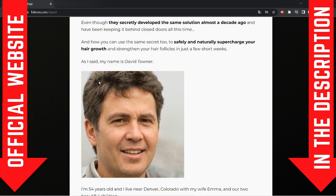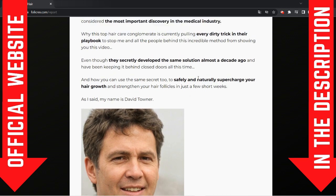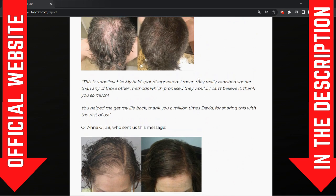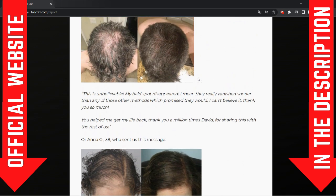Hi guys, my name is David and today I'm gonna review the Follic Rex supplement. I'm gonna tell you everything you need to know before you buy this product. I also have two very important alerts, so please pay close attention to what I have to tell you.